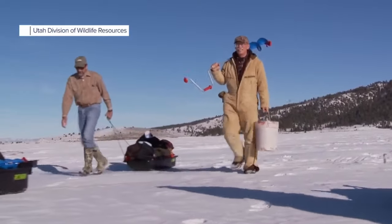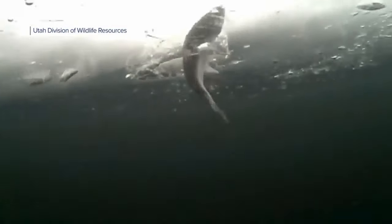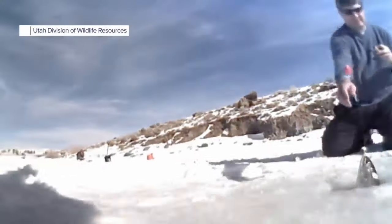Panguitch Lake and Panguitch Creek are popular fishing destinations. Rice says a huge flood would scour out the channel, eliminating wildlife habitat. Of course, you'd also lose the reservoir, which has itself become habitat.